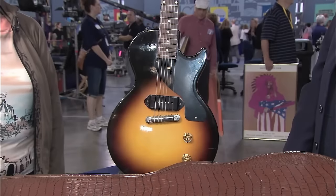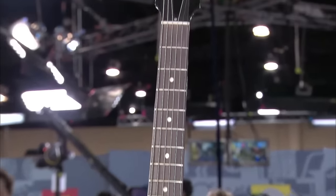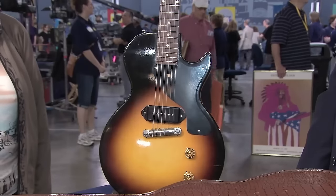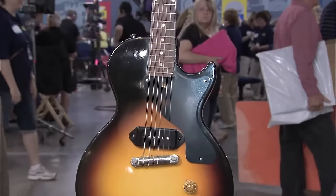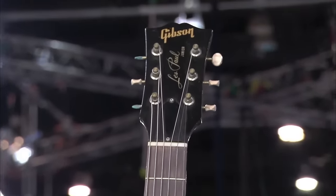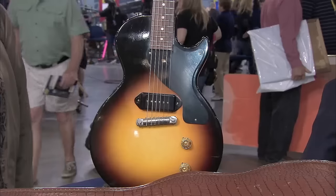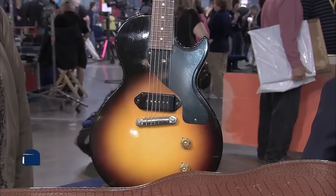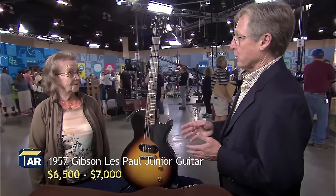We now move on to the next guitar, which belonged to the guest's late husband. This guitar was made by Gibson in 1958 — it's a Les Paul Jr., a guitar series introduced in 1954. The serial number on the guitar indicates it was made in 1958. It has a beautiful clean finish and everything is original. It's valued at about six thousand five hundred dollars, maybe seven thousand in this condition.